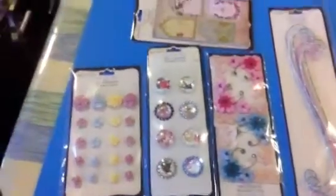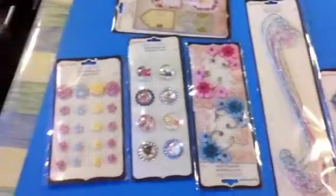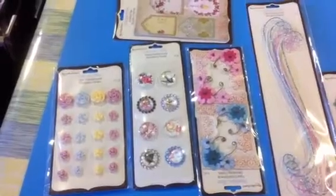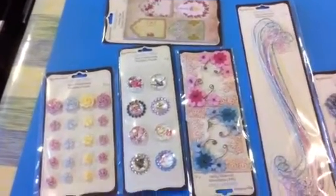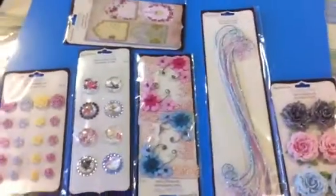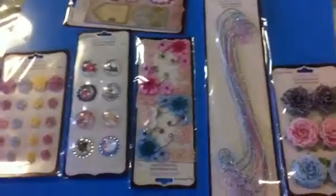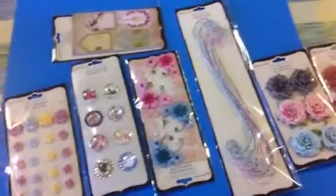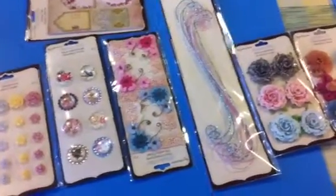I guess you can see what I did. I went over to Michael's after seeing the haul for Ally. I went all the way to the furthest Michael's from me because it's the biggest one — it's the one with the scrapbook section in the middle of the store, lower down, and it's got so much more stuff.